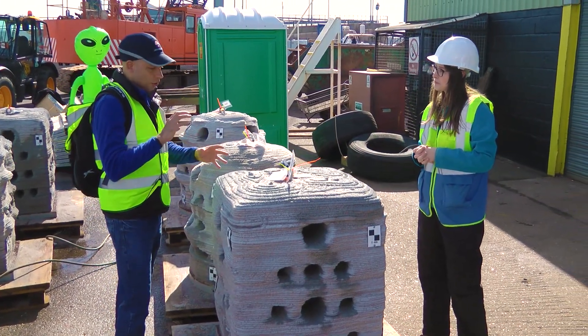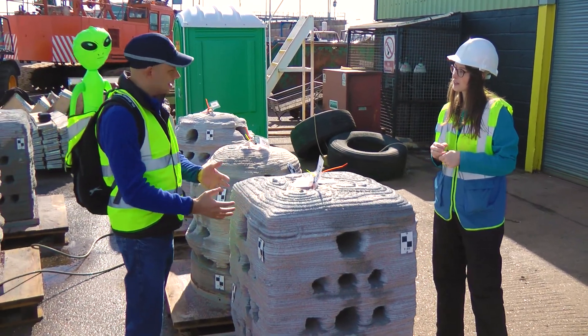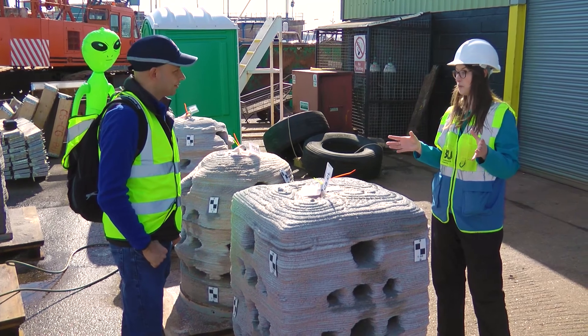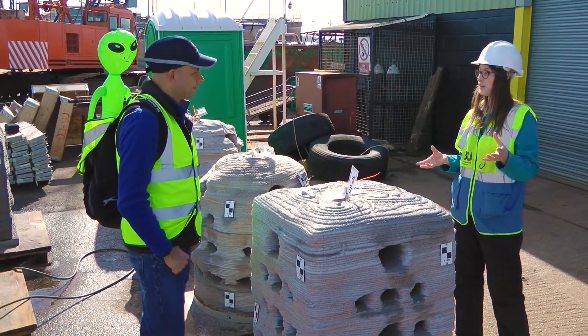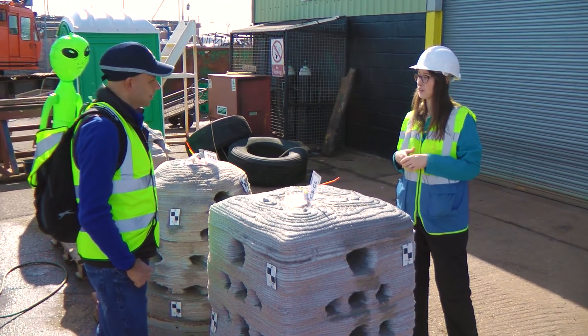With 3D printing you've got control over the diversity — you can control different overhangs and lots of different detail. You can basically make whatever shape you want, as long as you've got the right kind of concrete and the right consistency of concrete as well.